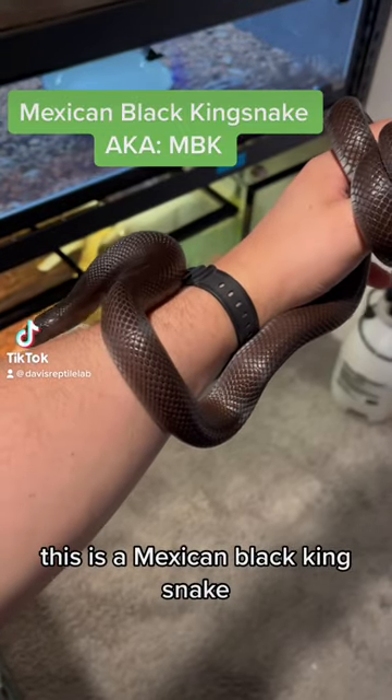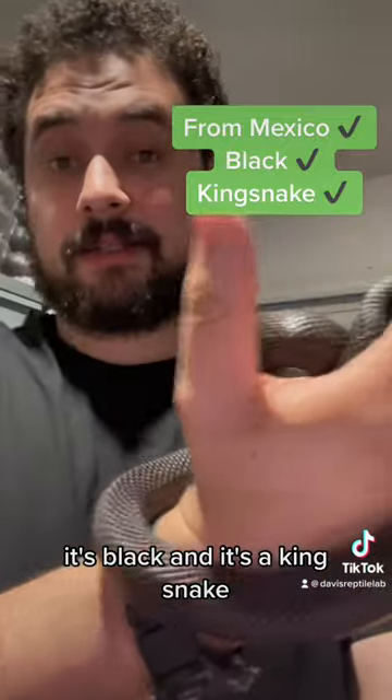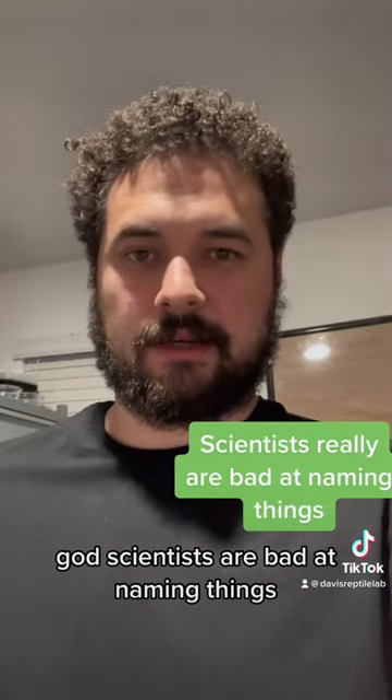This is a Mexican black kingsnake — called that because its range is in Mexico, it's black, and it's a kingsnake. God, scientists are bad at naming things.